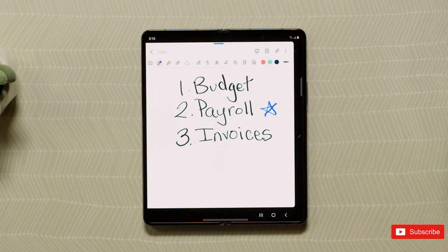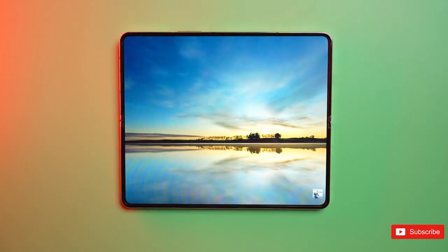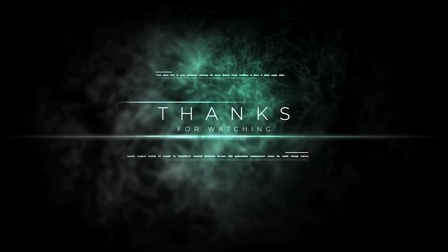So what are your expectations from Samsung's upcoming foldable? Share your thoughts below, and for more Galaxy news, you can check out our channel. See you next time. Peace out.